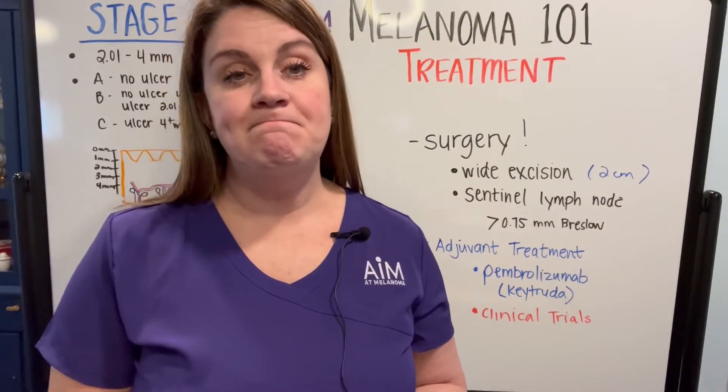Even though the sentinel node is negative, what we've seen over time is that stage 2B and C categories actually had a higher risk of relapse when looking at their 5- and 10-year survival than some earlier stage 3 patients. That really prompted melanoma specialists to investigate why this occurs. A very large clinical trial with thousands of patients was conducted, and they saw benefit from giving stage 2B and 2C melanoma patients adjuvant therapy to help prevent their melanoma from recurring.